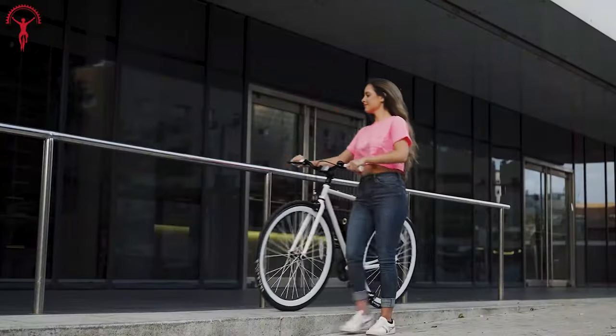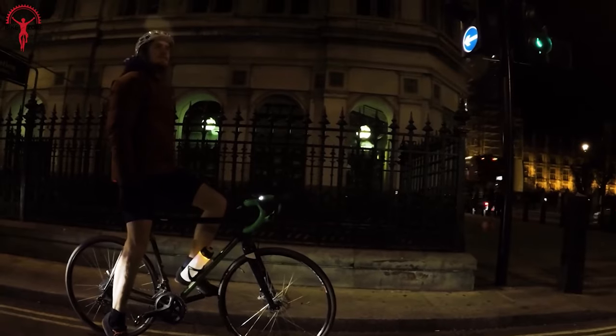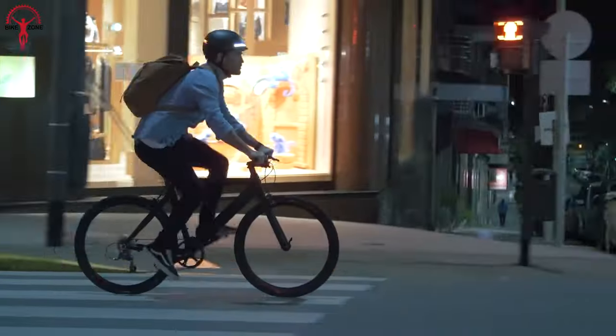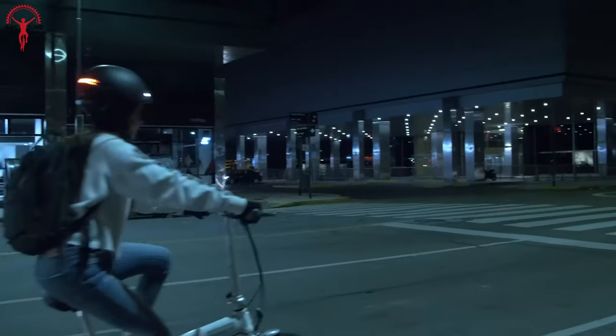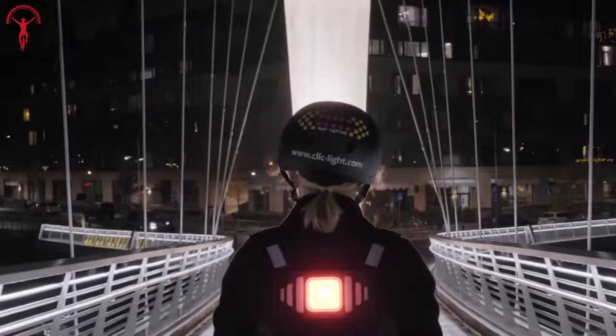Cycling is not just a mode of transport, but an adventure and a thrill ride. With the coolest bicycle gadgets by your side, every journey becomes a joyous exploration and every pedal stroke unlocks the magic of recreation. So buckle up as we're going to show you the 7 coolest bicycle gadgets and accessories.